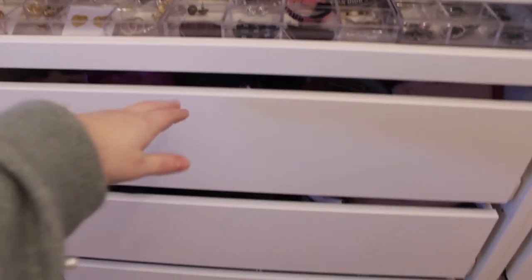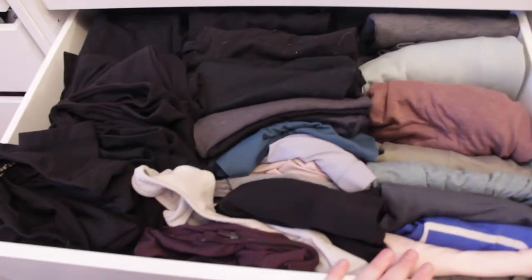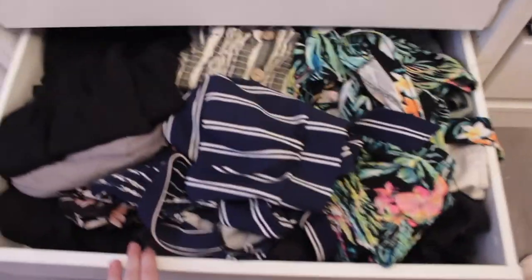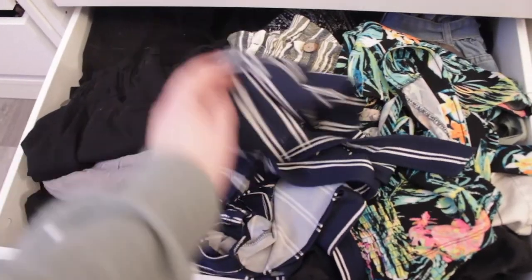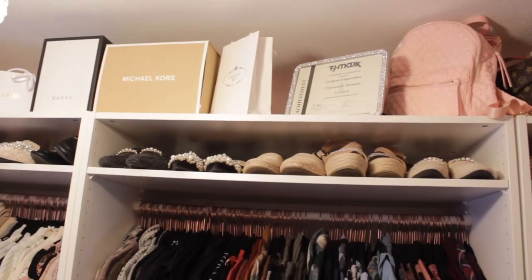I'm not going to open the undergarments drawer. In this drawer we have my workout clothes — all my black leggings, sports bras, shirts, and shorts. Down below in the next drawer, it's a little messy but I keep all my summer wear in here — set pieces, shorts, and that kind of stuff.